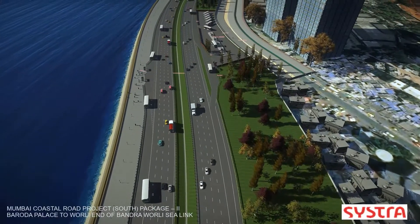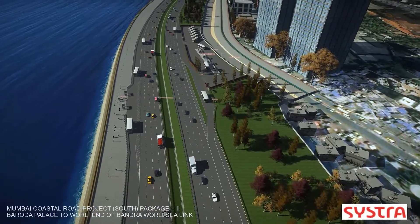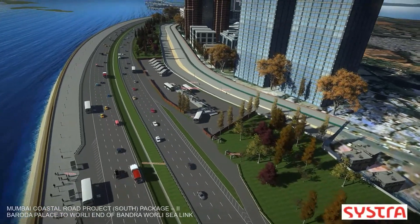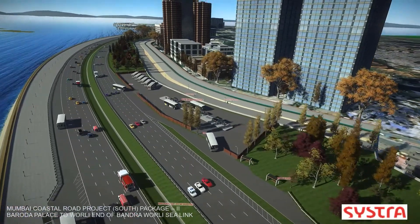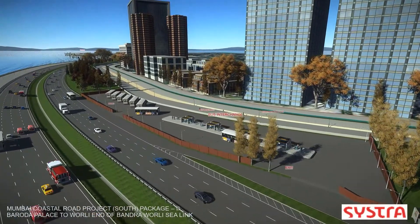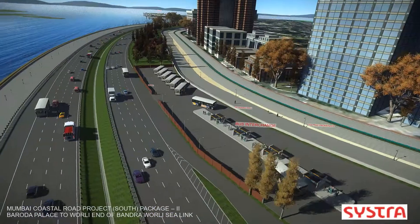These elements were modeled using OpenRoads Designer and OpenBridge Modeler. The project needed to provide fast connectivity in the city, including a dedicated outer lane for buses, while also preserving the environment and creating green spaces and waterfronts.